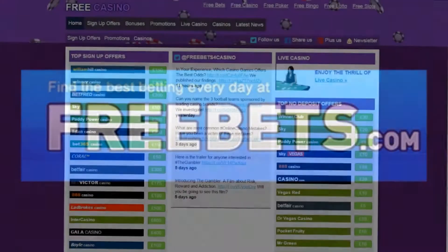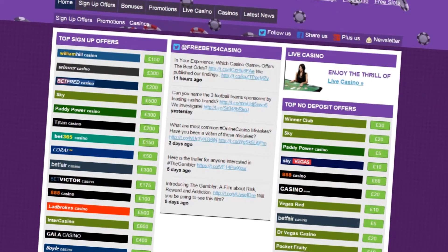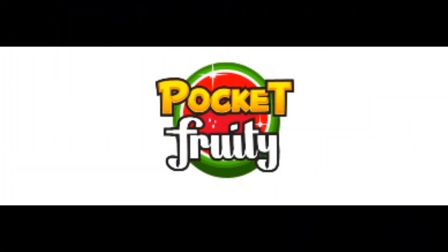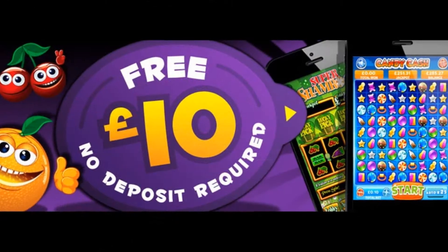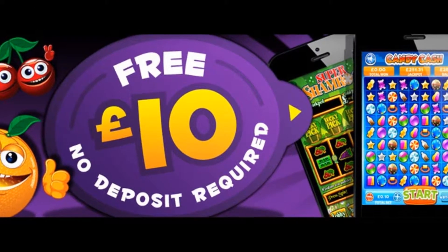Welcome to FreeBets.com, home of the best betting every day. Here we will show you how to claim a free £10 casino bonus with Pocket Fruity, no deposit required.